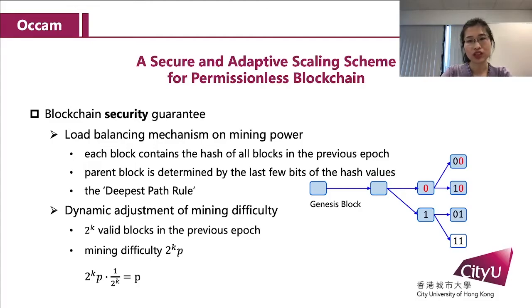So miners cannot predetermine which path to follow. Therefore, the mining power is randomly distributed among all the concurrent paths, and no miner is able to concentrate its mining power on a single path. In addition, in Alchem, all miners always follow the deepest path rule. And in order to ensure the liveness of the blockchain, Alchem dynamically adjusts the mining difficulty. When there are 2k blocks in the previous epoch, the mining difficulty is 2k·p when the blockchain expands. In this way, Alchem can guarantee that the probability of a block being appended to a specific block is always p.